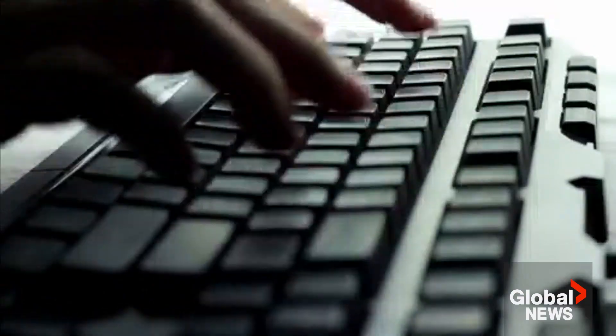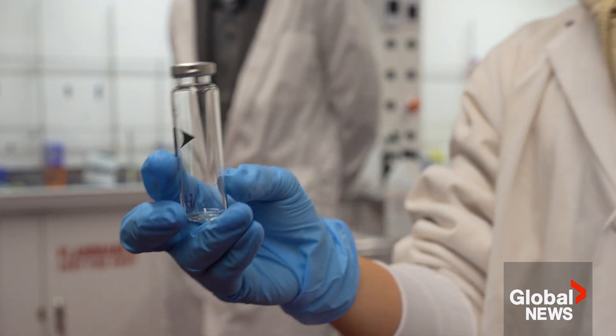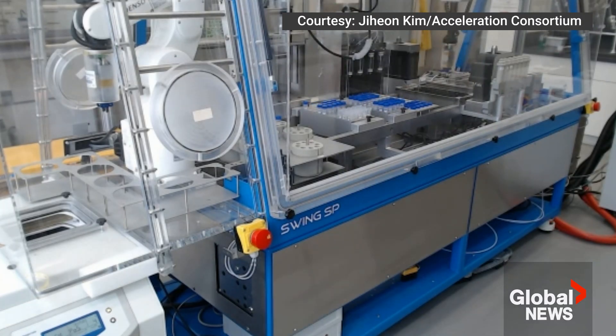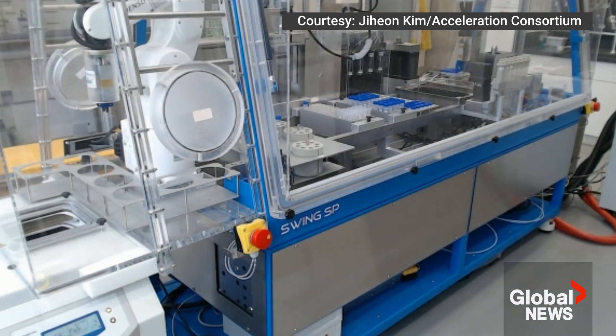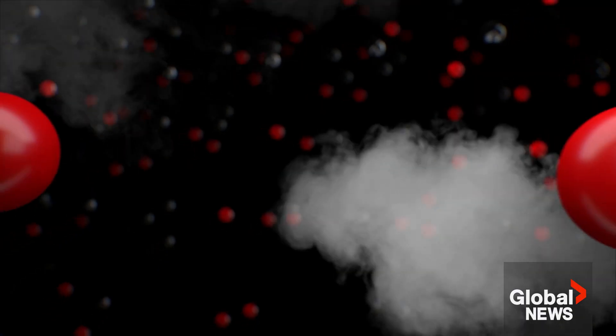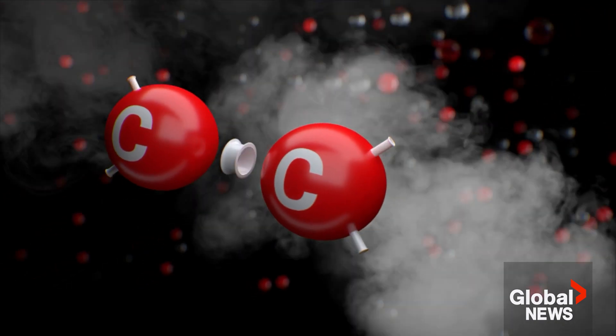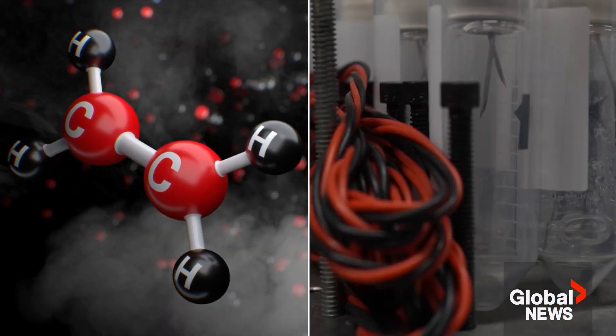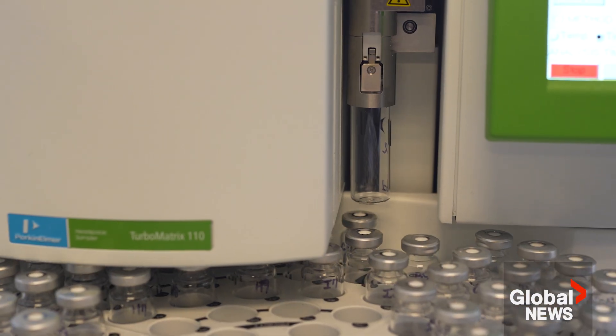AI predicts the percentage of copper and other materials needed to synthesize the desired gas, refining its suggestions as the team feeds it new data and sending that info to a robot that creates the catalyst solution. Then, using electrolysis, charged hydrogen atoms are combined with charged carbon molecules, and the resulting gas is analyzed for purity.